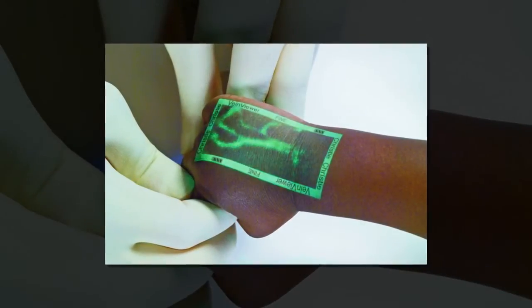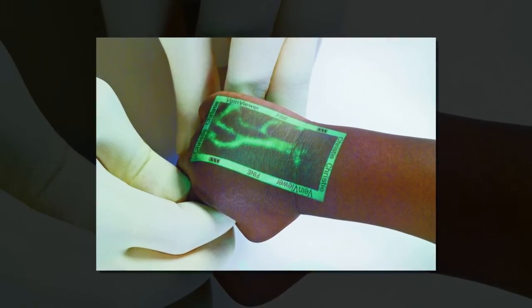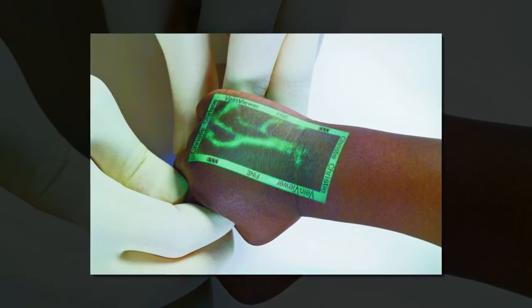Using near-infrared light, the product can create a digital image of vasculature. Switching to inverse mode, the product can locate elements that could affect the clinician's choice of access sites, such as bifurcations or valves.